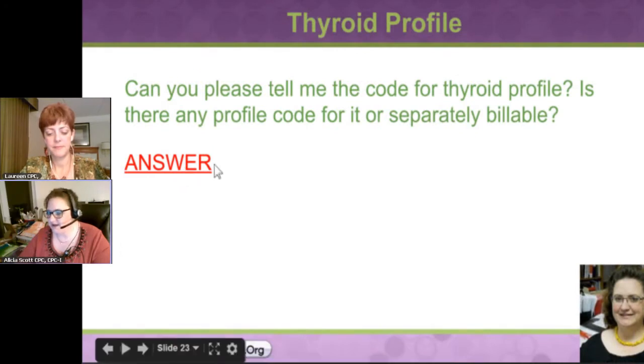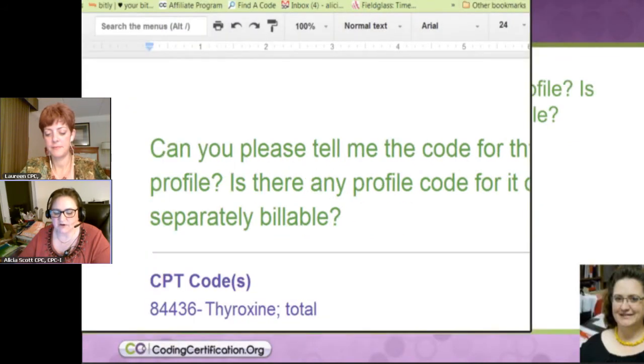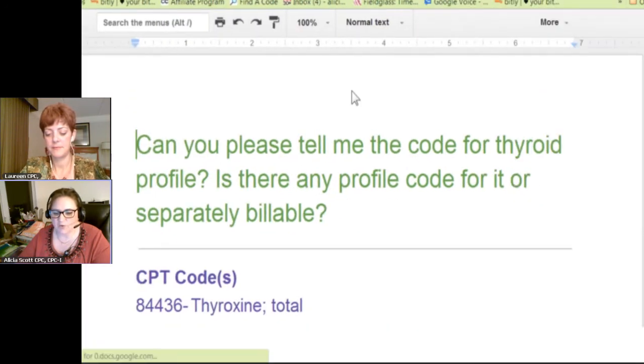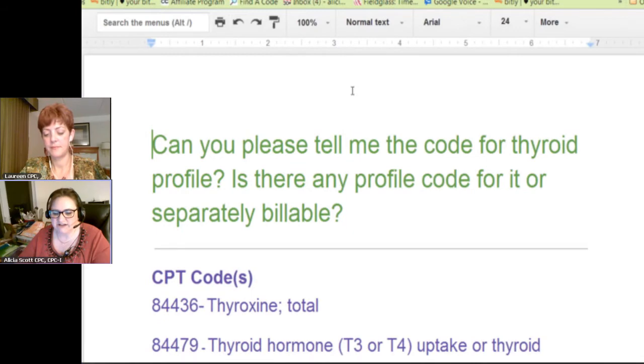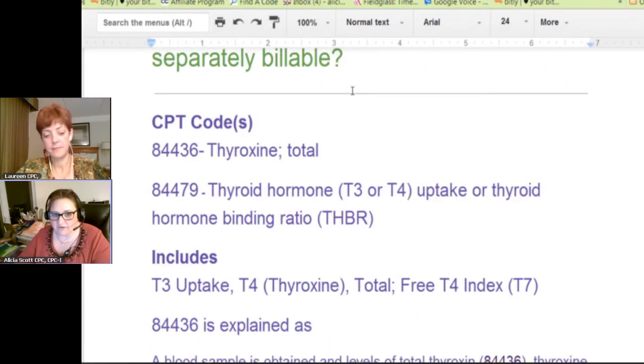One of the great places — as I pull the screen over — is Quest Diagnostics, a company that does a lot of lab work. They had really good information and that's where I got this. First let's break it down: there is a CPT code. Quest Diagnostics lists a thyroid panel —